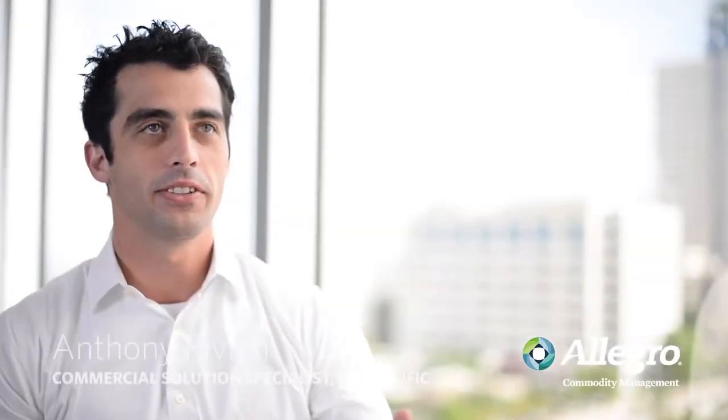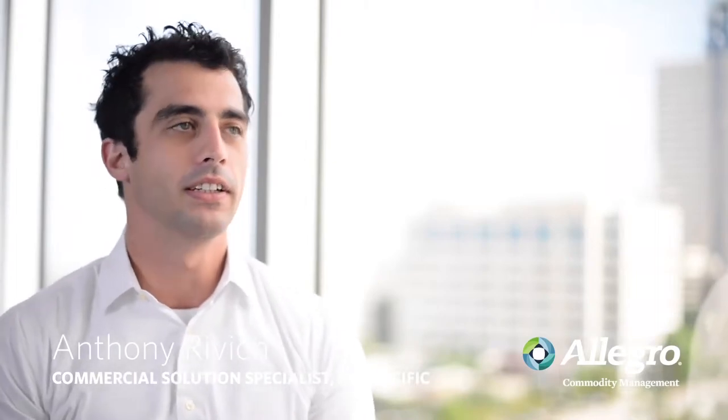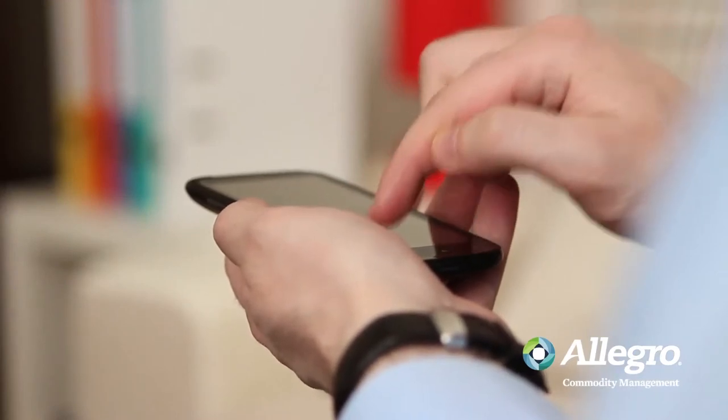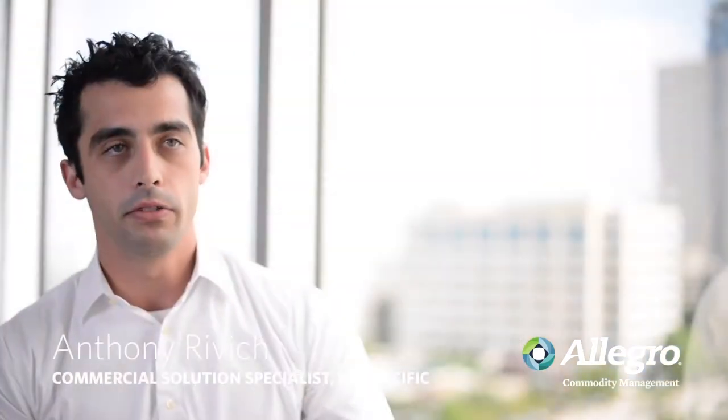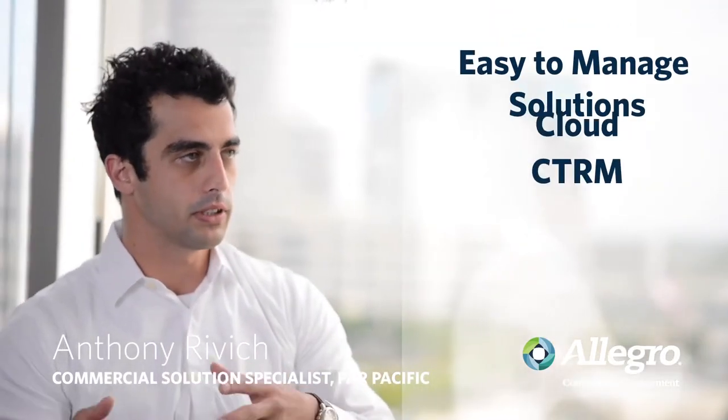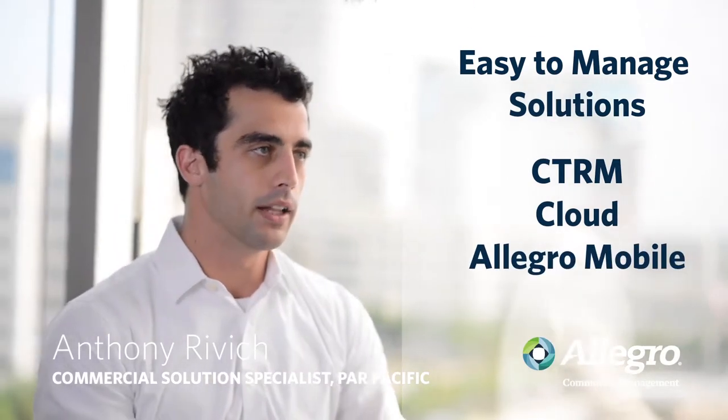My name is Anthony Rivich and I'm in the IT department at PAR Pacific. I'm essentially the Allegro super user. The Allegro mobile app is fairly straightforward — it has Allegro components. You manage the views on Allegro and you also have a cloud site that you administrate directly. So the Allegro application speaks to the cloud application, which speaks to the mobile app.